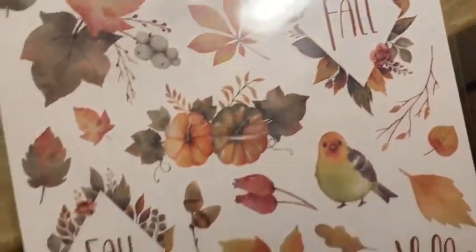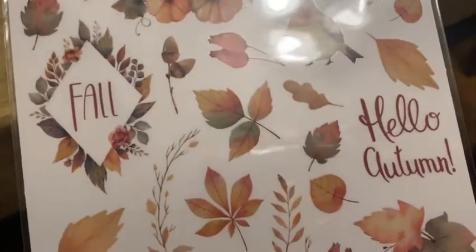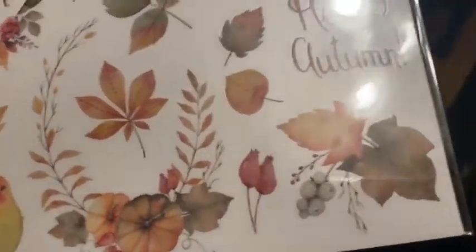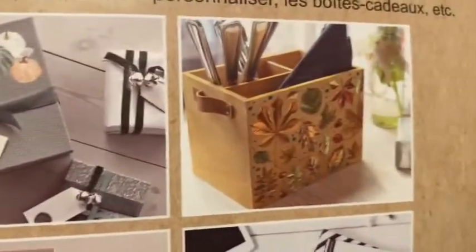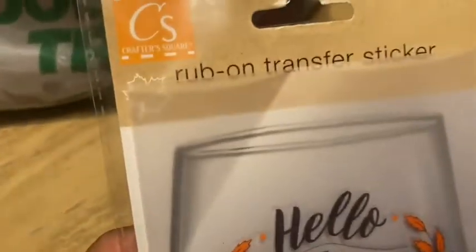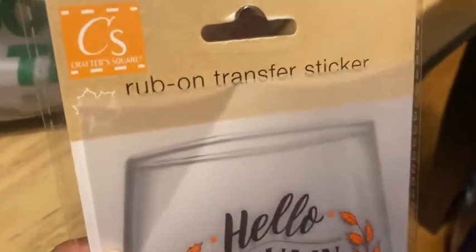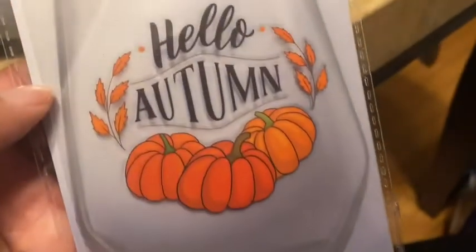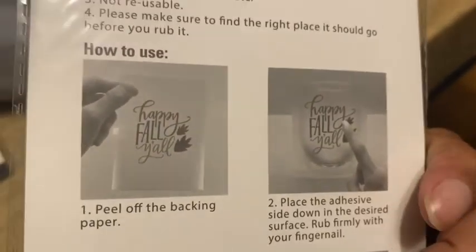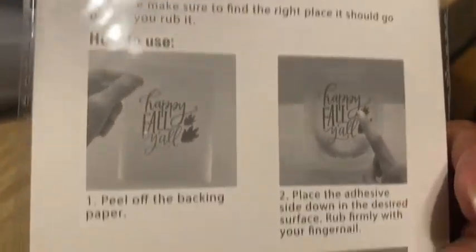Here are some more rub-on transfers — these are all fall themed. Really really cute — look at the little bird, all the leaves, so pretty. On the back there are examples. This one I really wanted more of — it's just the one transfer that says 'Hello Autumn.' I wanted some more like this because I could put them on glasses or do something like that, but this was the last one.